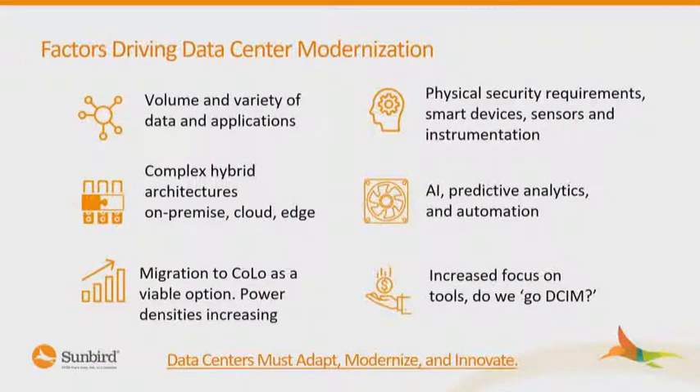We're seeing hybrid becoming the norm. We're seeing on-premise, we're seeing edge, but we're seeing cloud as becoming normal now. Co-location is normal. We're able to get some data from the co-location provider, maybe from their power infrastructure. But how do I get that information into my systems and maybe into my CMDB?